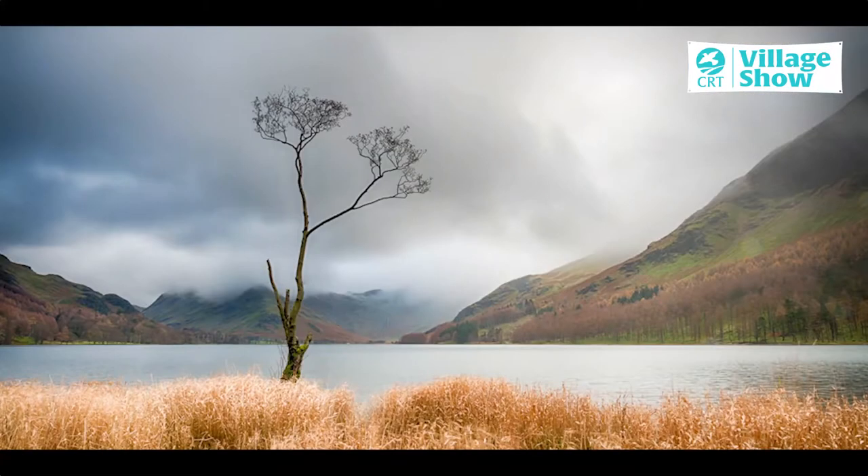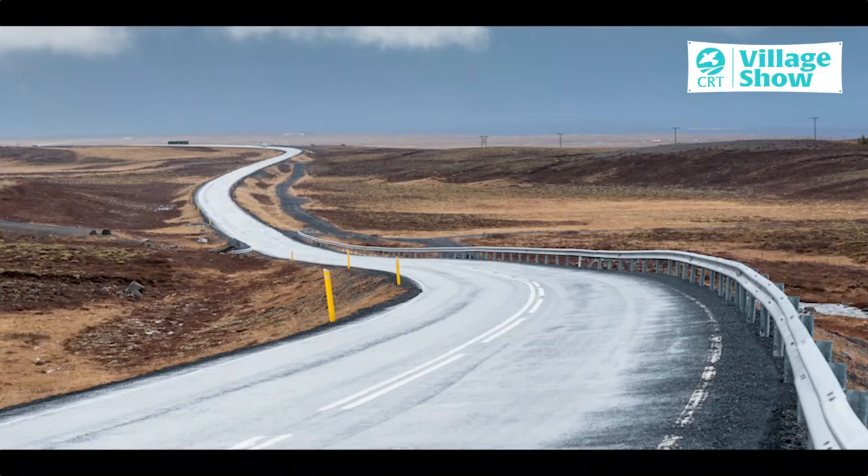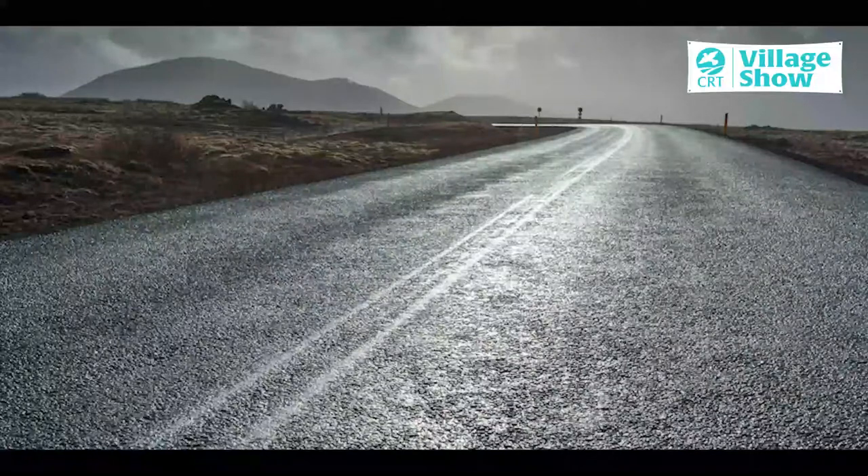Or more often than not, to one side, about a third of the way across or a third of the way up and down, tends to work better. One of the key things about composition is framing the subject so that your eye is drawn to it and doesn't wander all around the whole frame.